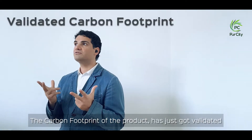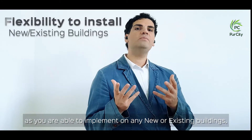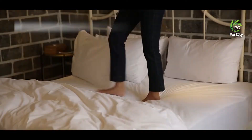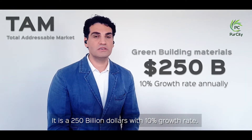The carbon footprint of the product has just been validated at 221 tons of CO2 per year in savings. As we are able to implement on any new or existing buildings — office buildings, hotels, hospitals, airports, schools — these are all our target markets. It's a $250 billion market with a 10% growth rate.